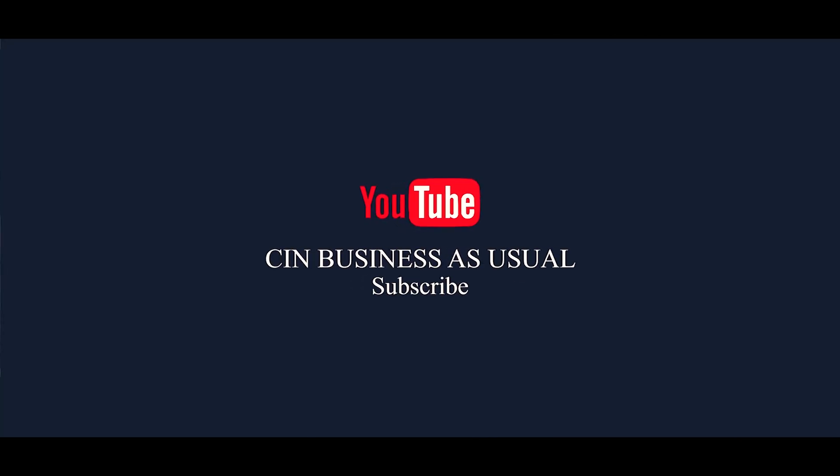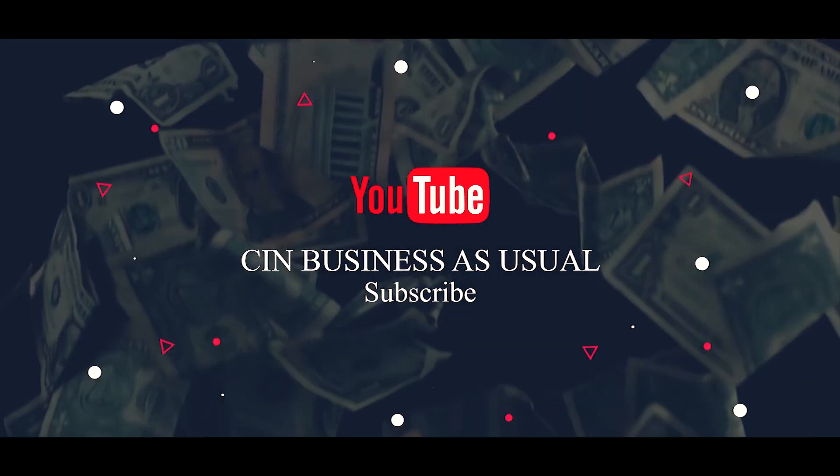Thanks for watching and don't forget to subscribe to my channel. Blessings!